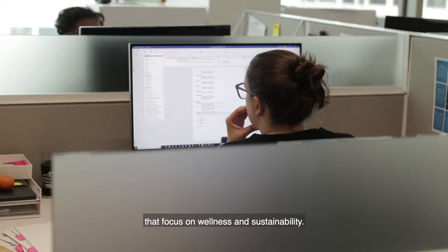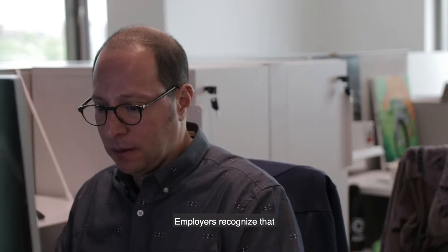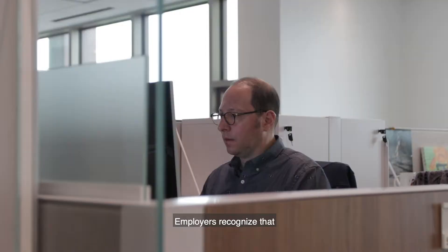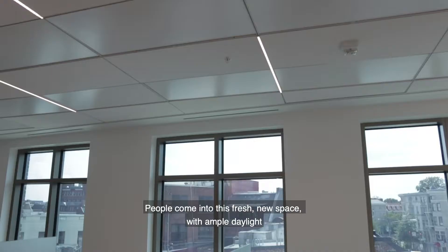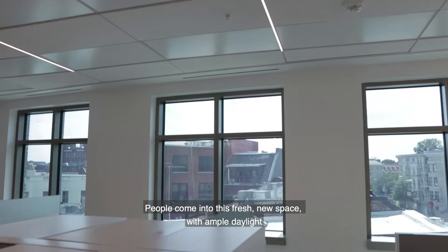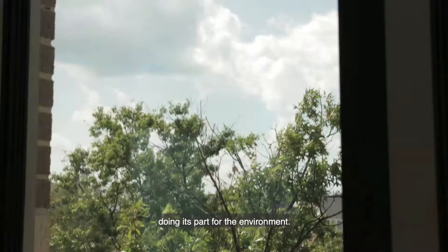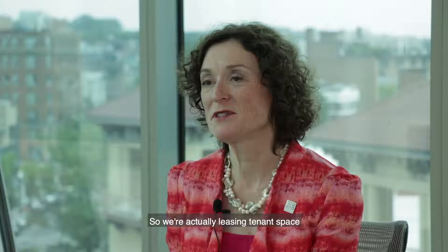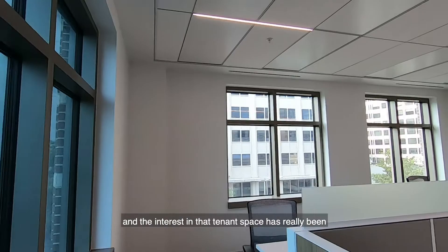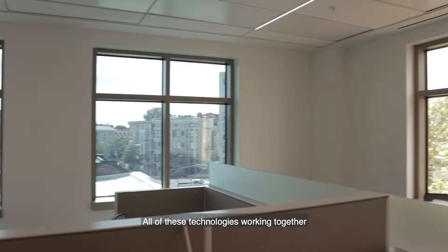Young professionals are increasingly looking for workspaces that focus on wellness and sustainability — it's a major draw. Employers recognize that and are starting to turn to high performance spaces. People come into this fresh new space with ample daylight and know that the building is doing its part for the environment. We're actually leasing tenant space and the interest has been very high, and we're also getting above market rates.